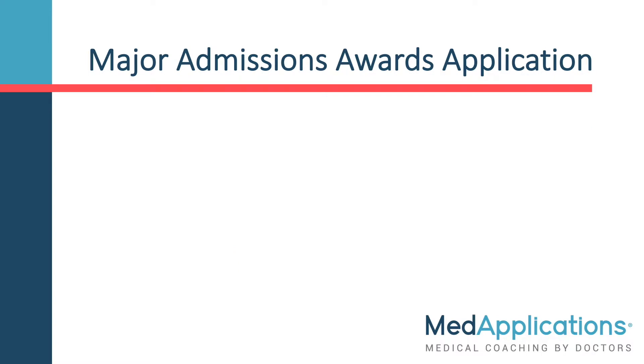To apply for this scholarship, you will be submitting a Queen's Major Admissions Awards application. This application is not just for the Chancellor's Scholarship, but other admissions awards as well. Let's look at what's involved. First, you will submit your high school grades in the form of a credit counseling summary or official transcript, depending on which province you live in.